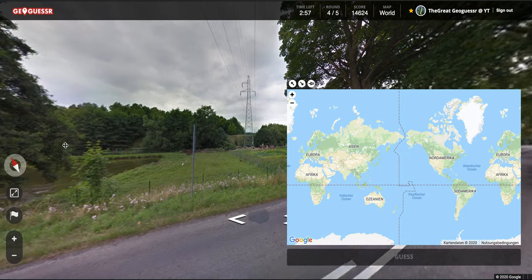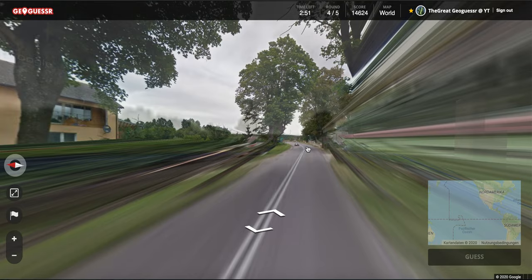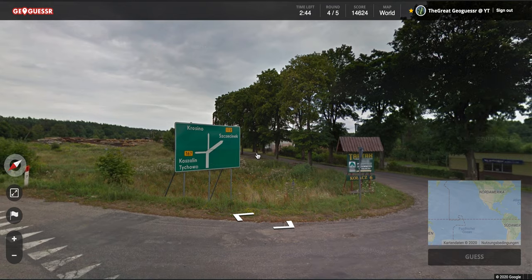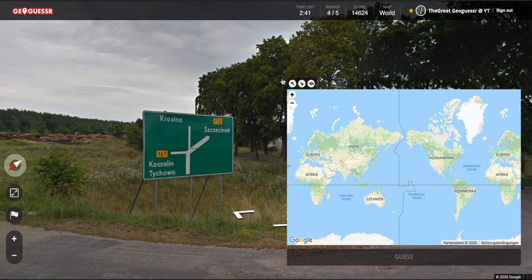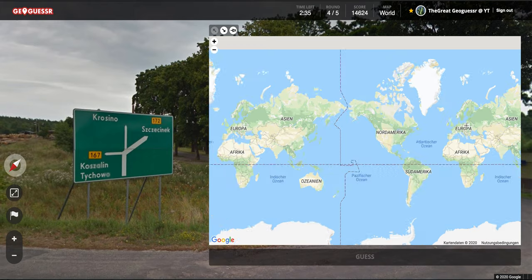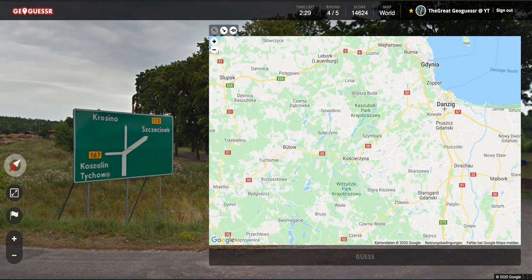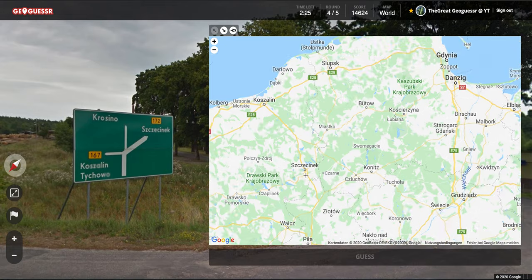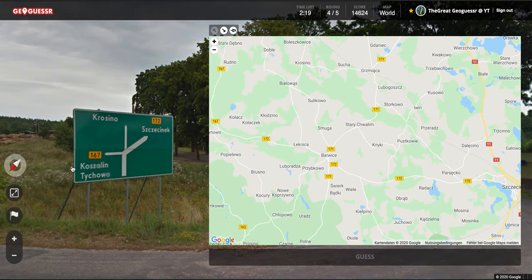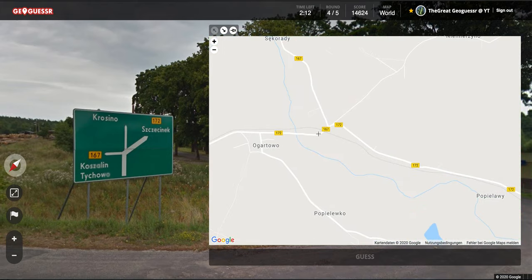Alright, let's look at the next location. We are in Europe somewhere — Eastern Europe. There is the sign, let's go there. That is Poland — we are in Poland. I think this place is not that far from Gdańsk, so I'm gonna zoom in at Gdańsk and see if I can see it. There it is! So we just have to find the junction of these two streets.